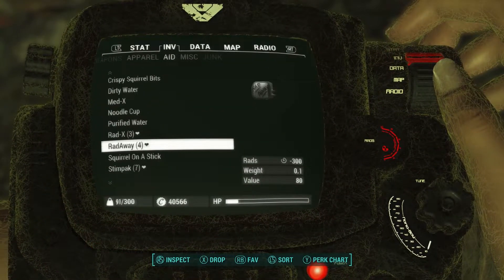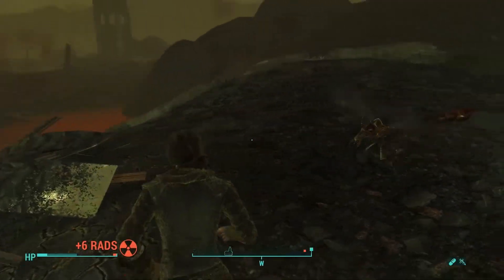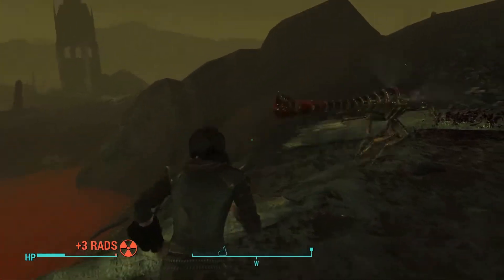Luckily I got a few Rataways in my inventory as well, and a few more stim packs just in case. Alright, let's go. Come on, you bugs ain't nothing. I could fight you all day.